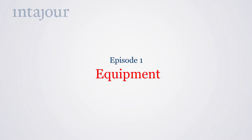Hello and welcome to this INTERJURE training on how to create professional web videos. First, let's see what technical equipment you'll need.